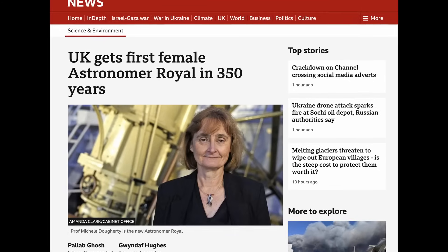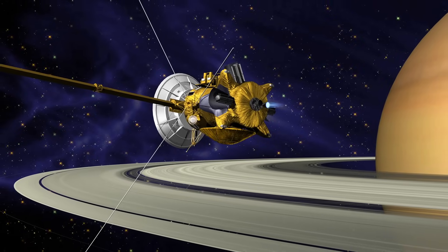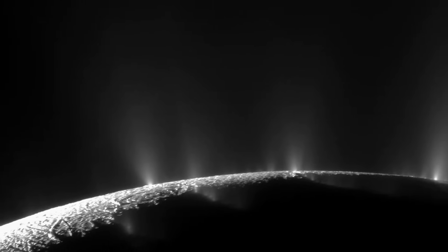The UK has just announced a new astronomer royal, Professor Michelle Doherty. This position means she will be advising our monarch on all things about space and science, which is excellent because now girls everywhere have this huge role model to aspire to. But Michelle isn't just a tremendous inspiration for girls in STEM, she's also a fantastic scientist. Michelle was the principal investigator on a Cassini-Huygens instrument to Saturn, and this instrument was the one that discovered geyser-like jets erupting with water vapour from an underground ocean on Saturn's moon Enceladus.